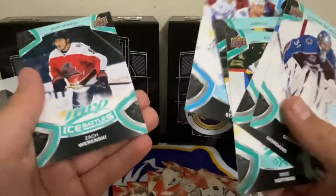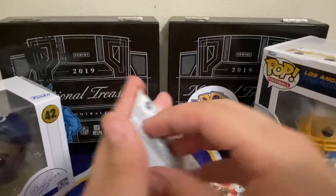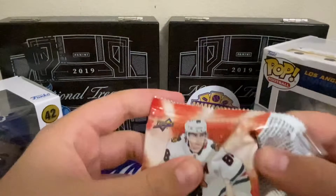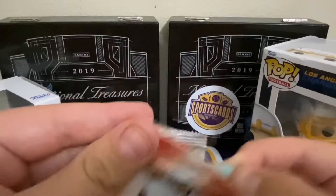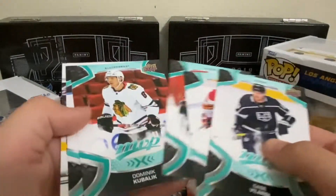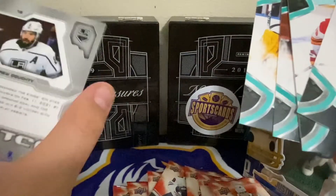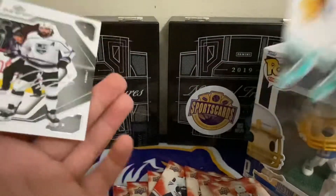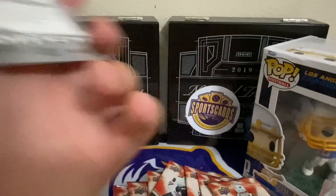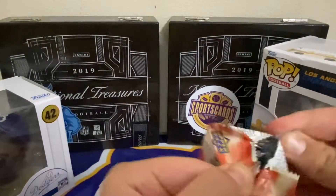Steven Stamkos — I know him. I'm not really a fan of hockey, as you can probably tell, but if I had to pick a team I kind of like the Tampa Bay Lightning, so I know a little bit of their roster. MVP Watch — Drew Dottie. Another one of those fake autograph cards. Imagine hitting real autographs and having no clue — that would be crazy.